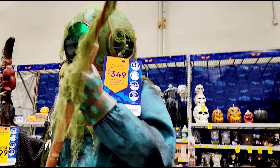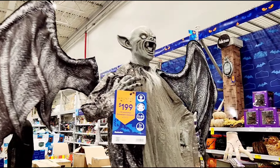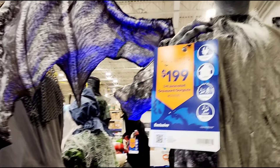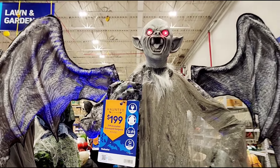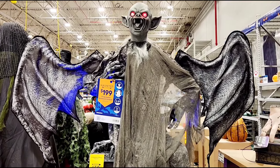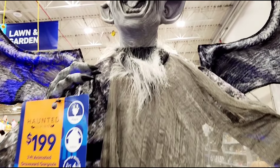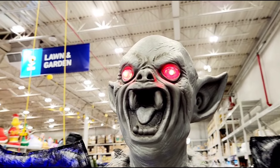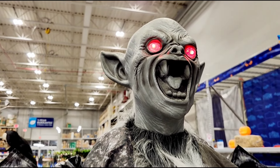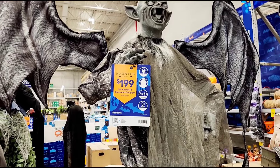And we've got one more animatronic to the right. It looks like it's kind of a gargoyle, demon, devil with wings. Got the wings moving, the eyes light up — and no sound. What's going on, Lowe's? We still got about two weeks until Halloween, we should be fully loaded. It does look cool, but I would like some evil growls — maybe I'll do it for you.